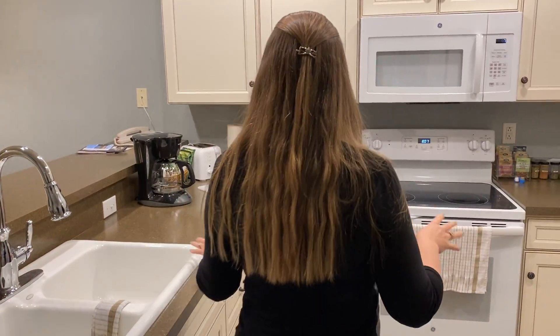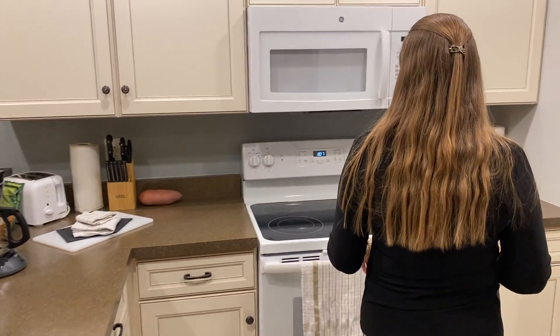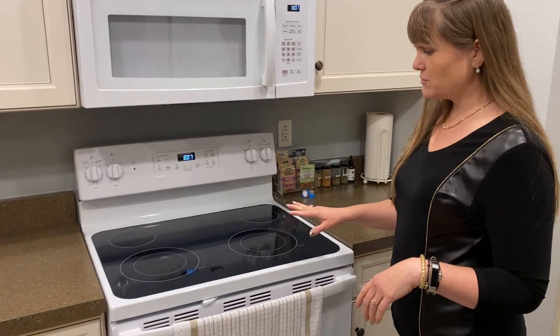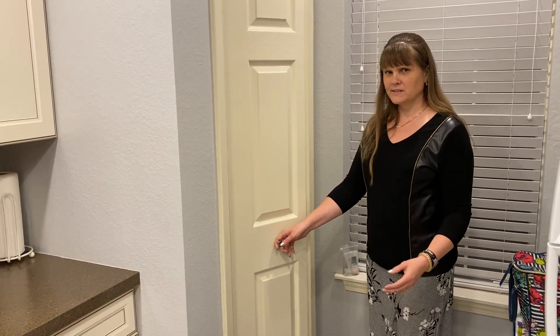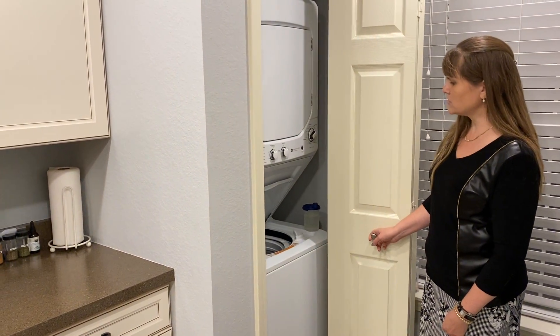Here we have the kitchen area. There's a microwave, a stove, an oven, a full-size refrigerator freezer, and over here we have the washer and dryer area.